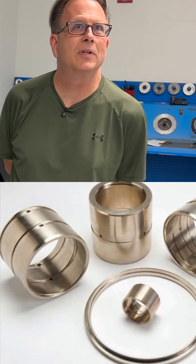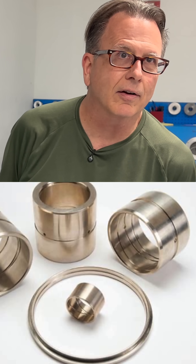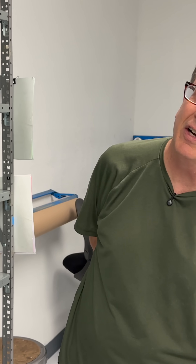We work with a material called Toughmet, made by a company called Materion, which is a copper, nickel, silicon-based product. Very exotic, very expensive, but it has some excellent thermal conductance characteristics. So we work with a lot of different materials — clearly.